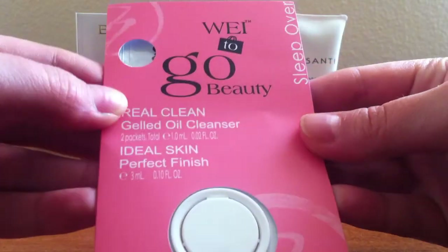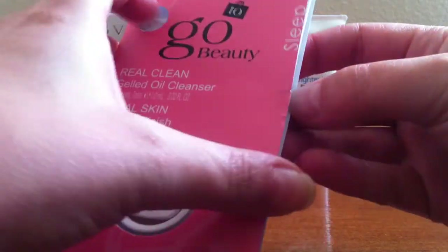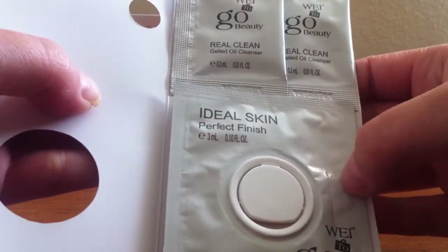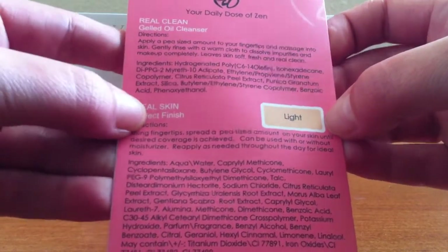The next thing I got is called Way To Go Beauty. It comes with two gelled oil cleansers, and then on the bottom here is a tinted moisturizer. They gave me the color light, which is great — perfect for my skin tone.